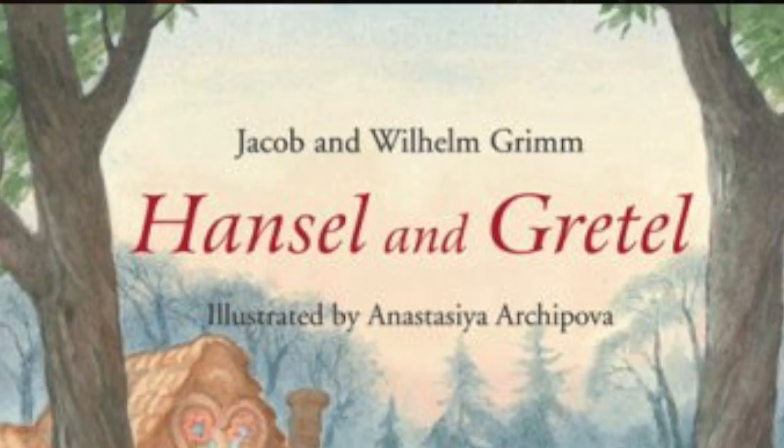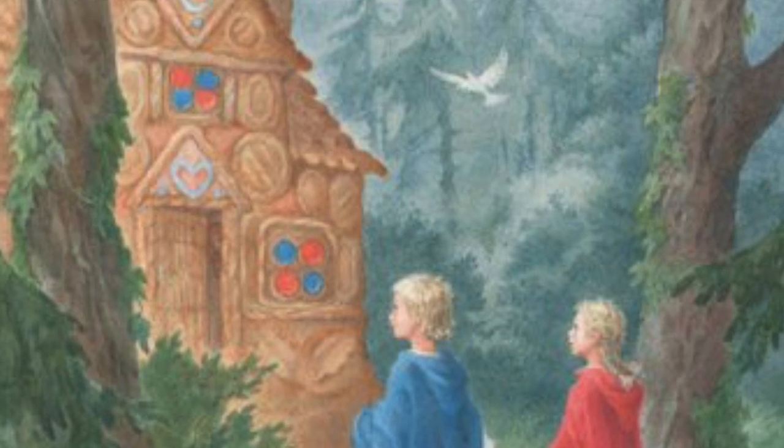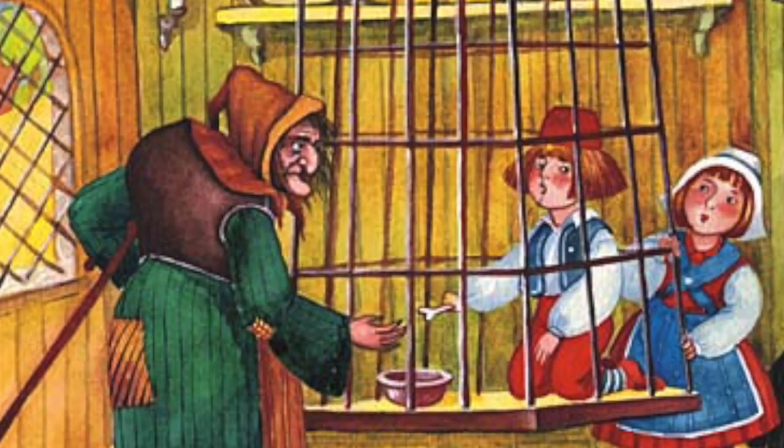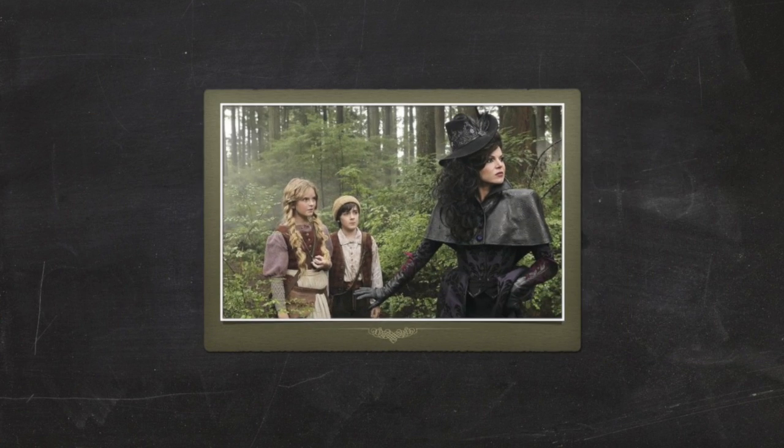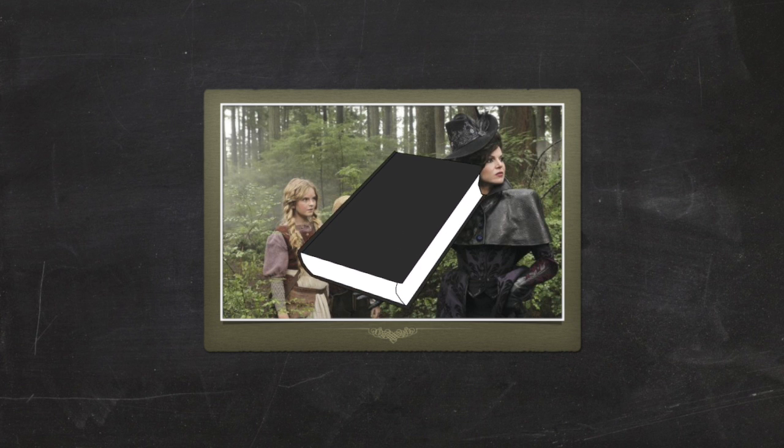Hansel and Gretel is the classic tale of two kids who find a gingerbread house in the woods. It's a trap — a witch appears and tries to eat them, antics ensue, they escape, etc. Multiple incarnations of this tale have been in many movies, TV shows, and more, but since it all started with this tale — or book — it's a book theory.